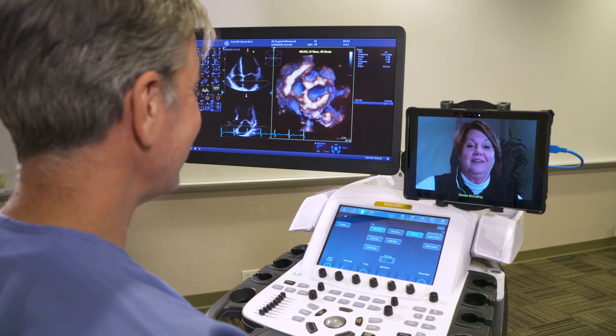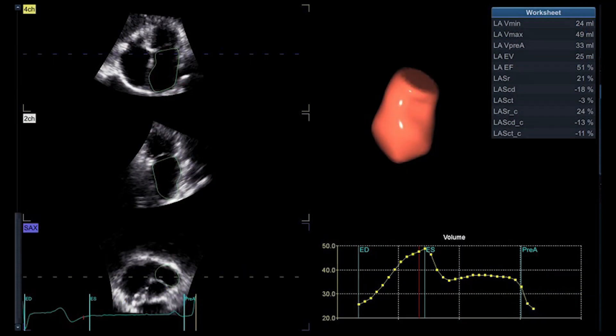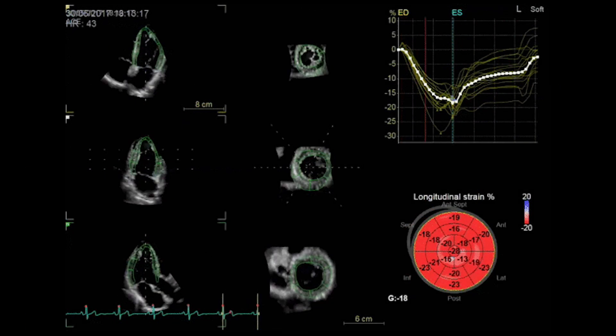Digital Expert training sessions are 30 to 60 minutes long and cover many topics, from the basics in machine operation to our more advanced features for acquisition and quantification of 4D images or strain.